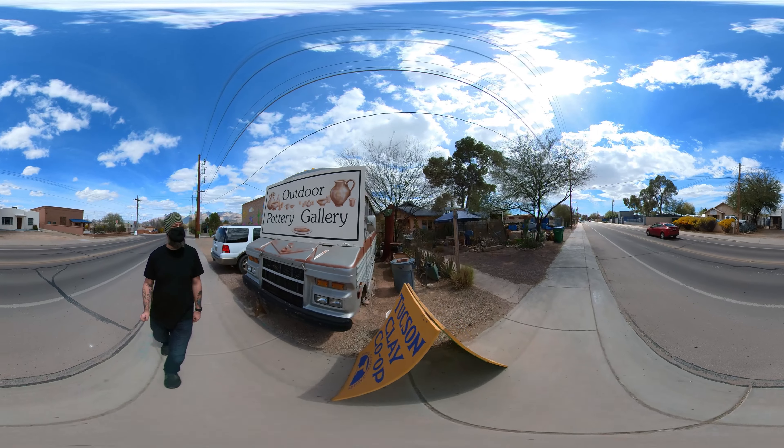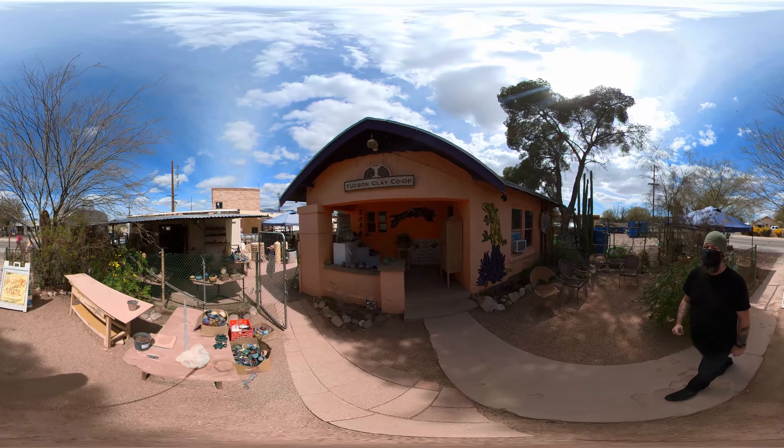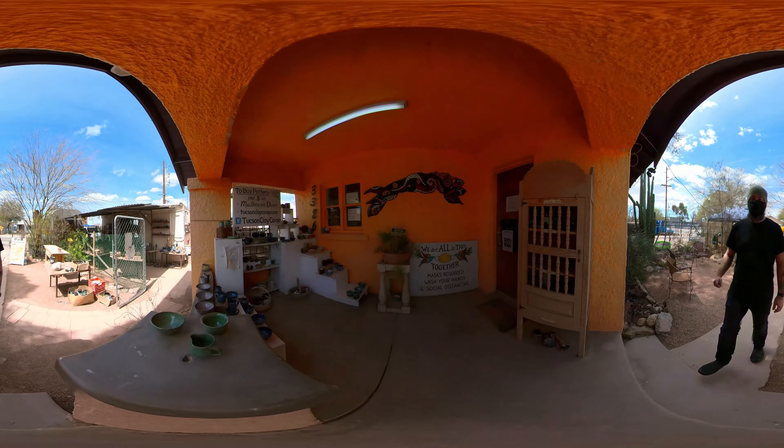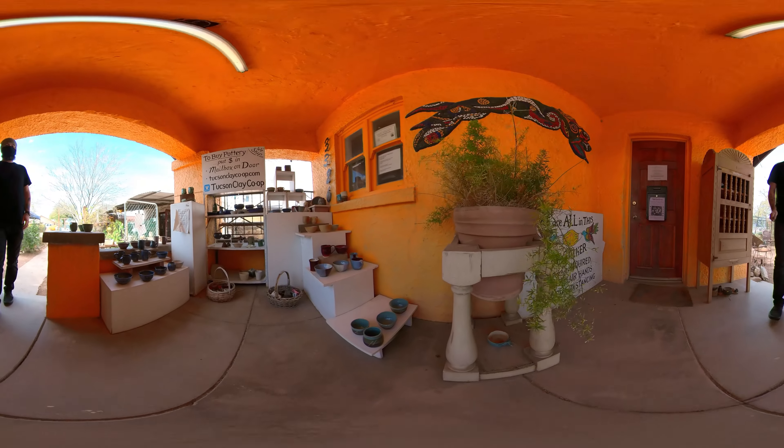Welcome to Explore Tucson. Today we're at Tucson Clay Co-op. They offer classes for adults and children, on-site and mobile clay parties, an outdoor pottery gallery, and studio space for clay artists.